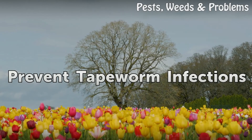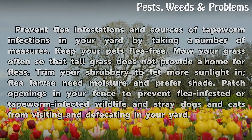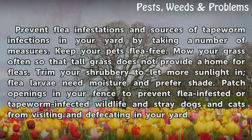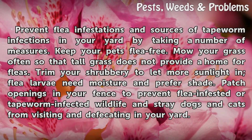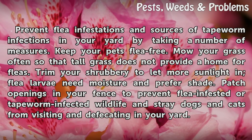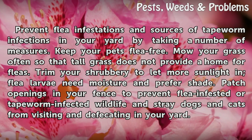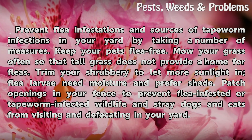Prevent flea infestations and sources of tapeworm infections in your yard by taking a number of measures. Keep your pets flea free. Mow your grass often so that tall grass does not provide a home for fleas. Trim your shrubbery to let more sunlight in, as flea larvae need moisture and prefer shade. Patch openings in your fence to prevent flea-infested or tapeworm-infected wildlife and stray dogs and cats from visiting and defecating in your yard.